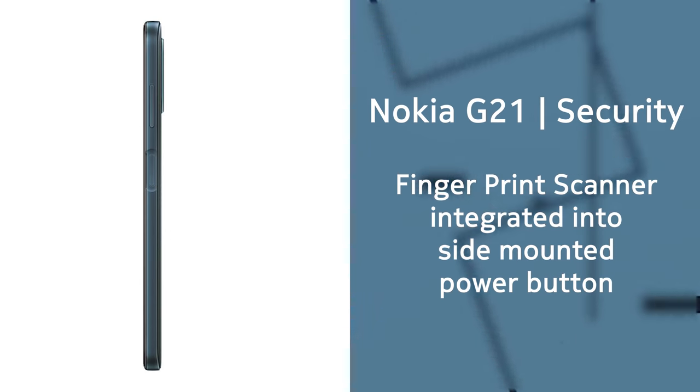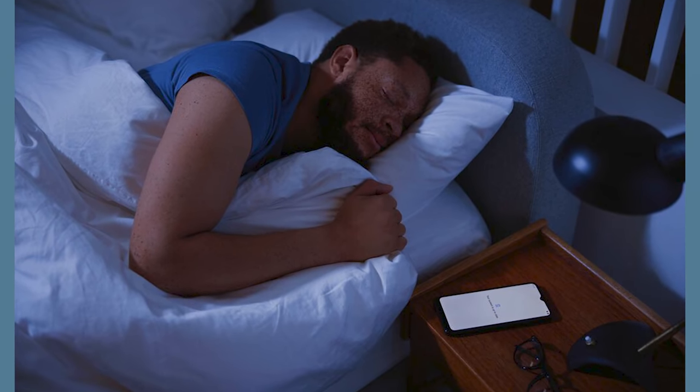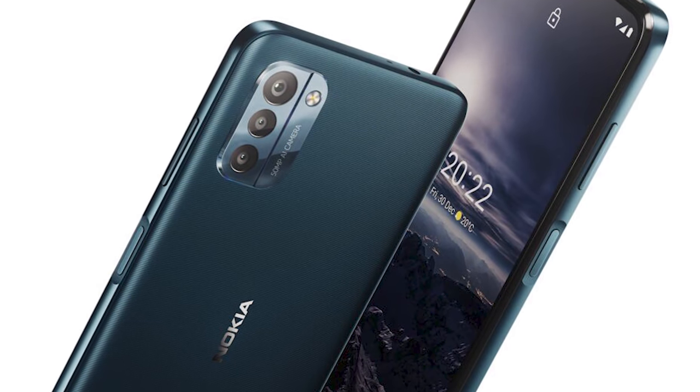You still get a fingerprint scanner integrated into the power button, located on the right side of the device, and a Google Assistant button on the left side. The phone also still has a 3.5mm headphone jack and supports two SIM cards as well as an SD card slot. The design has also been refreshed as you can see in the images, though the phone is still made completely out of polycarbonate plastic with a textured back finish.